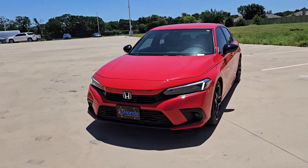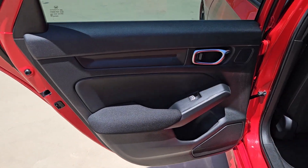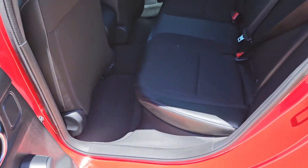Keyless start, backup camera, alarm. Refined yet aggressive, efficient yet powerful. That's the Honda Civic sedan. All it needs is you.